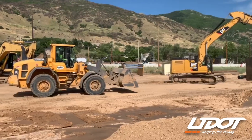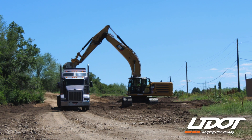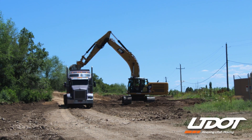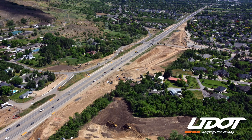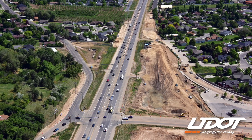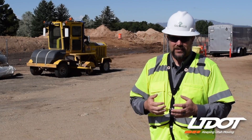We have three separate interchanges that we have a heavy push on: 400 North, Oak, and Gordon. Once Gordon Extension is open, then we'll fully dive into Antelope. Once 400 North is open, then we can do Nichols.